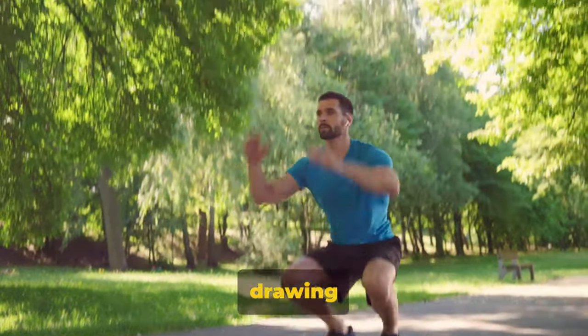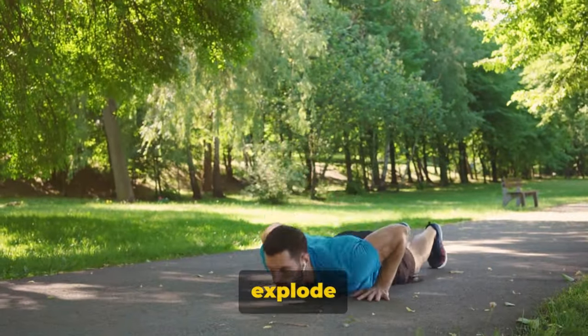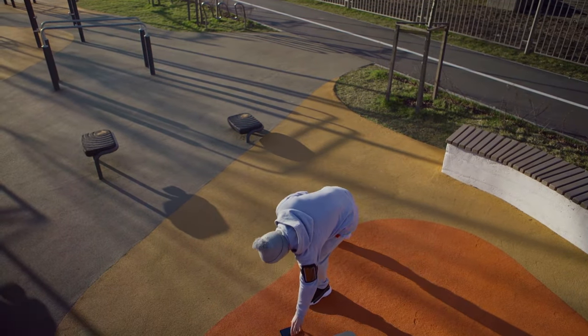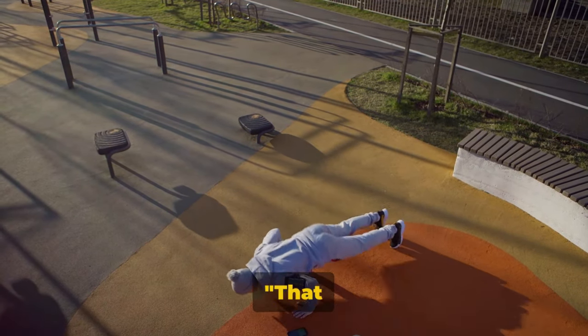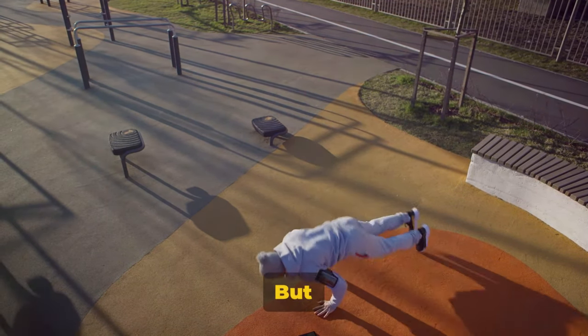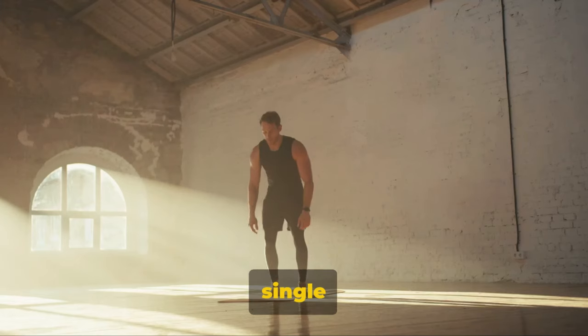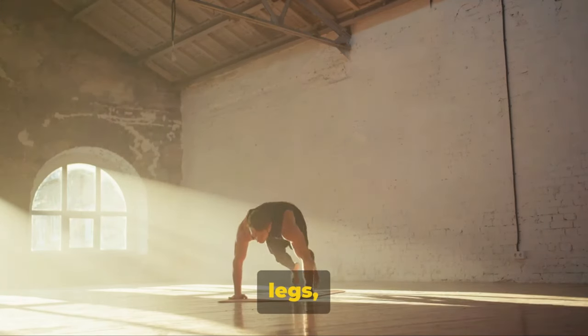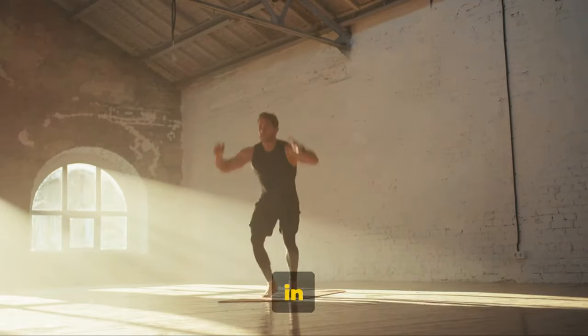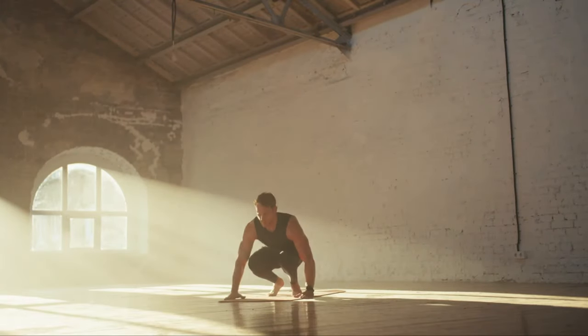Push up off the ground, quickly drawing your feet back to your hands, and explode up into a leap, reaching your arms towards the sky. The burpee is not for the faint of heart. But here's the beauty of it — this single exercise engages your legs, arms, and core all at once. It's a full-body blitz in one swift, dynamic movement.